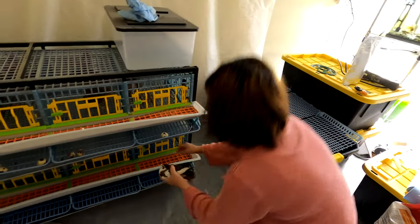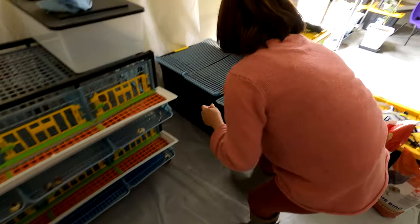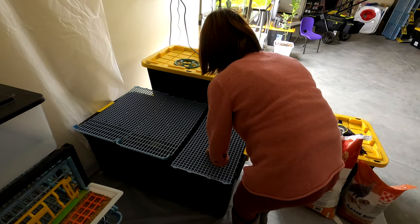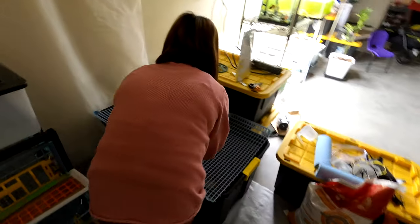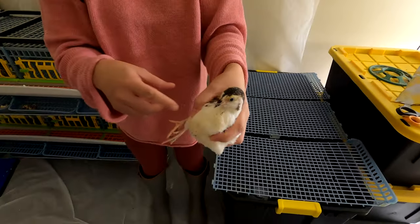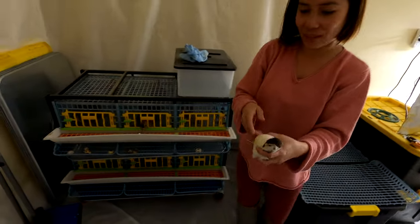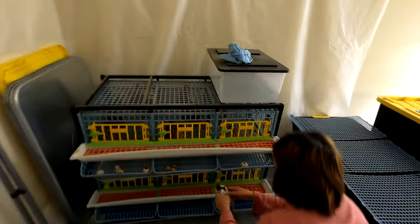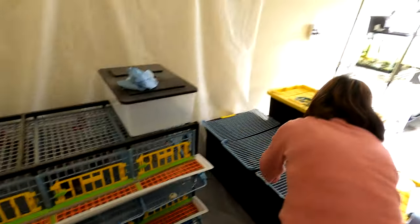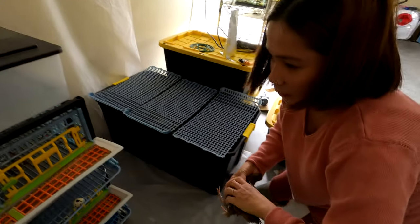They are fully feathered out too — they are not babies. They look alike, sure enough. They lay blue eggs, that's right, so we can't wait till they start laying. Hopefully by the end of February or beginning of March we'll be able to start getting eggs.